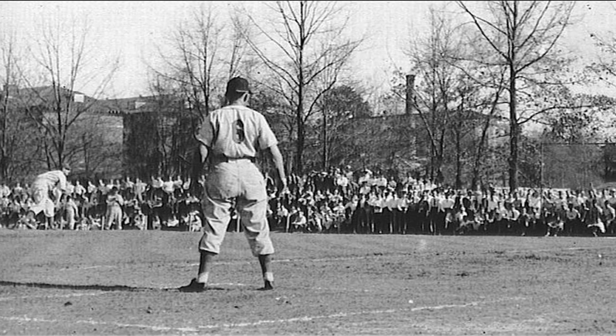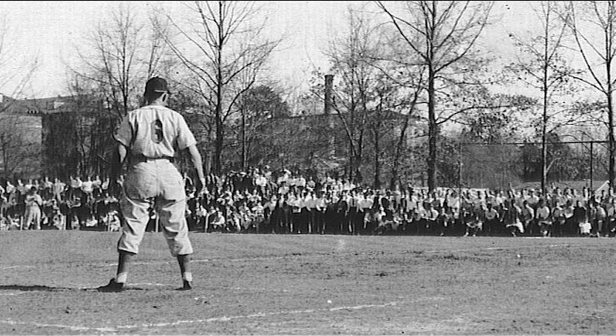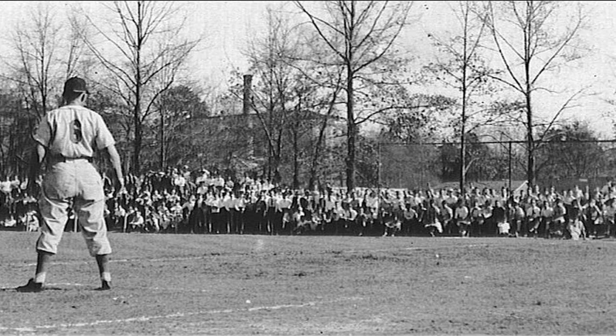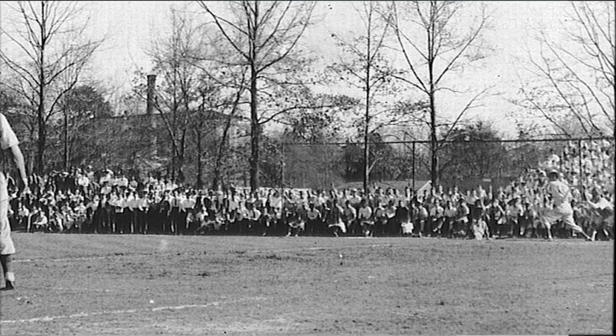This is a photo from the same game and is a good action shot of the pitcher delivering the ball to the batter. Notice that there is no Johnstone Hall in the background of this photo, as Johnstone was not built until 1954.